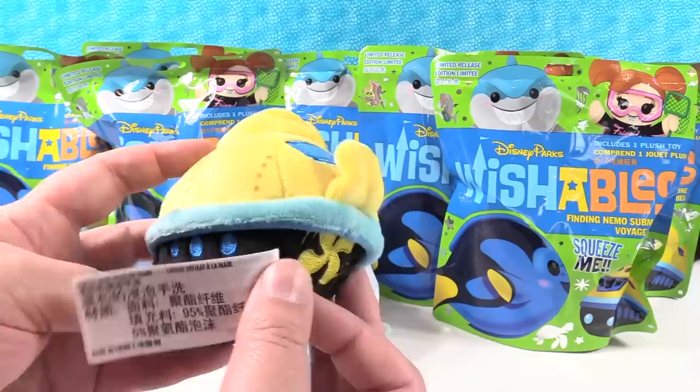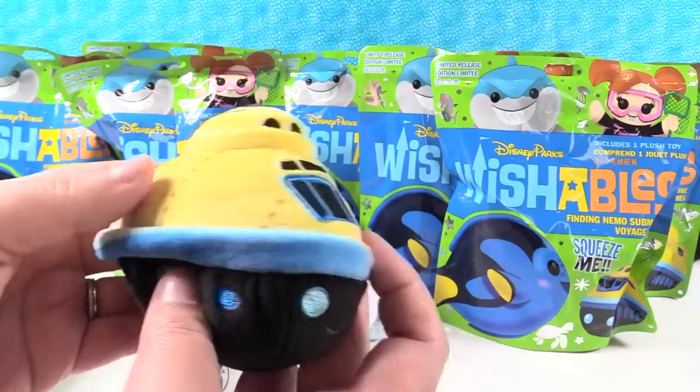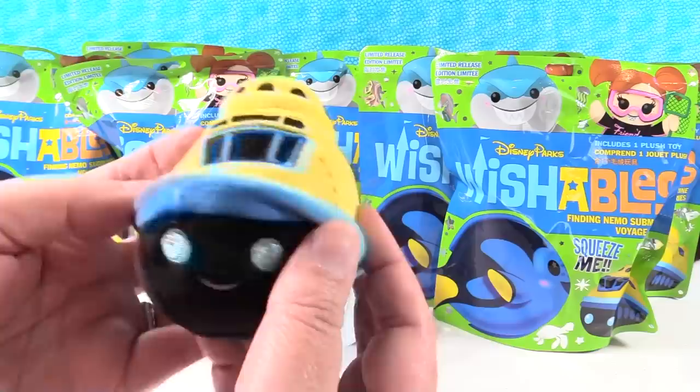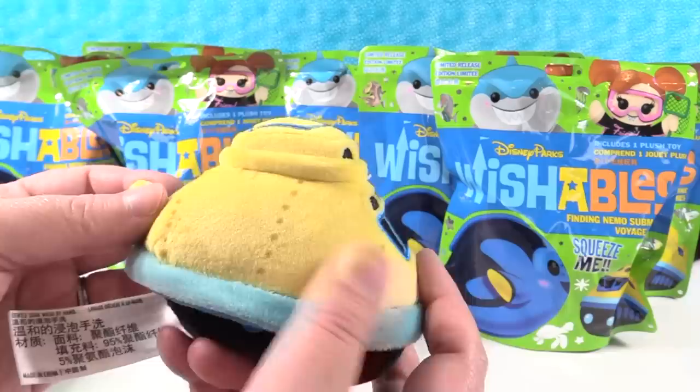It's like, you can't see me, I'm hiding. And then you can flip this part of the ship up, and now you can see it. That is really, really cool. And these are so soft, you guys. These Wishables plush are just super duper soft.